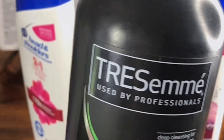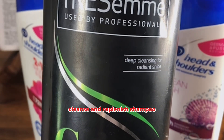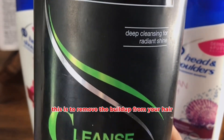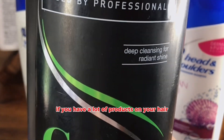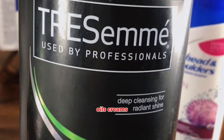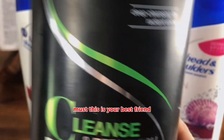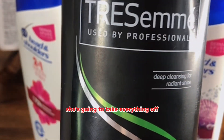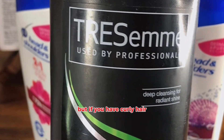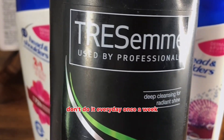First up: Tresame Cleanse and Replenish shampoo. This is to remove the buildup from your hair. If you use a lot of products on your hair — butters, oils, creams, shampoos, conditioners, masks — this is your best friend. She's going to take everything off. She's gentle enough so you can use it every day, but if you have curly hair, don't do it every day: once a week.